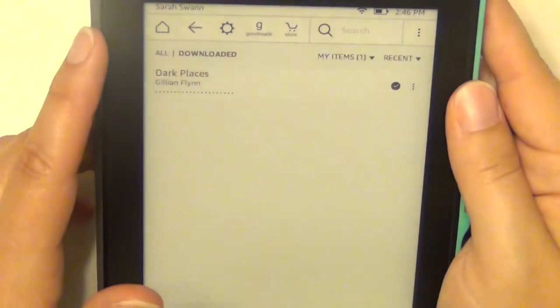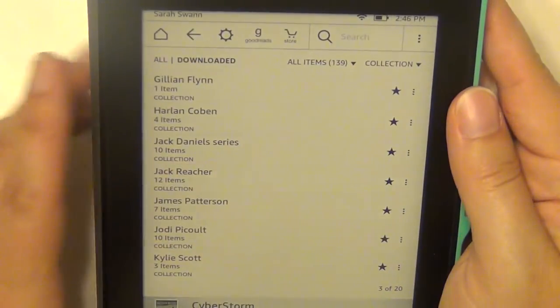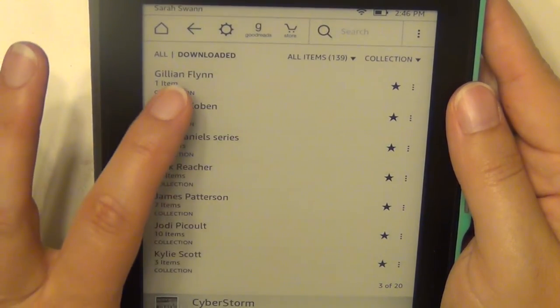Gillian Flynn — the only one I have on here is Dark Places, which I haven't read. I also haven't read her short one called The Grown Up. Those are the only two from her I have not read yet.